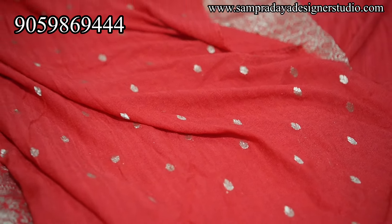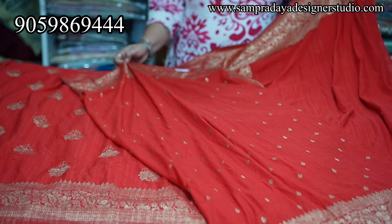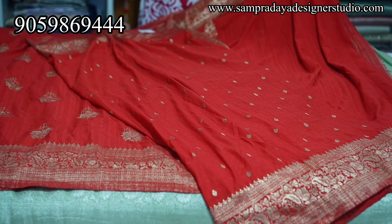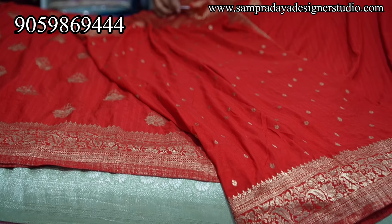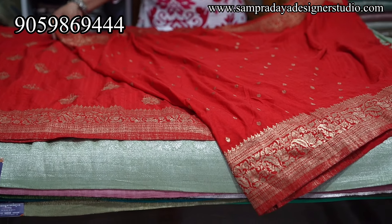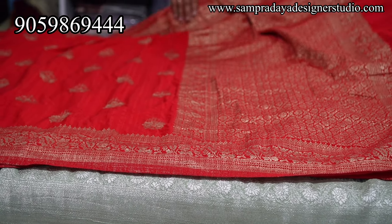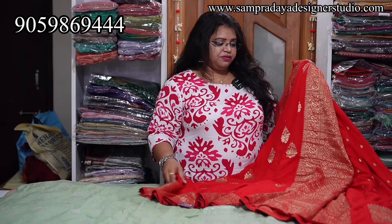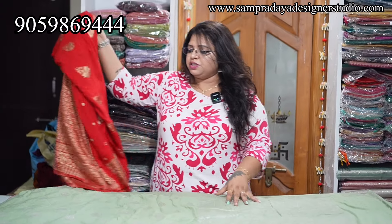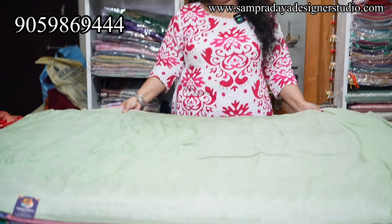For example, it is a self-coloured blouse, same colour. The sides are borderless. Take a screenshot like this and send it to us on Sampradaya Designer Studio. These are semi-tusser georgette sarees and the price of the saree would be ₹4,150 — with 15% off and free shipping all over India.